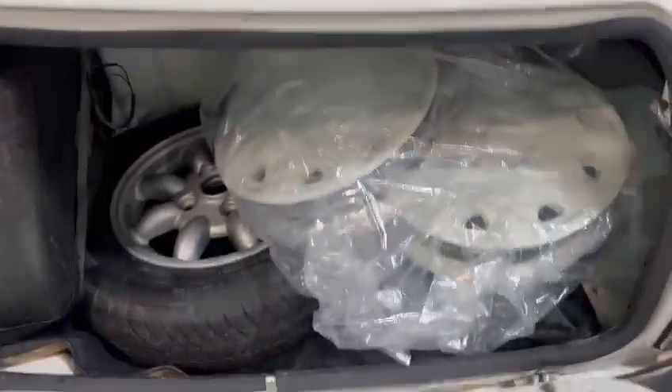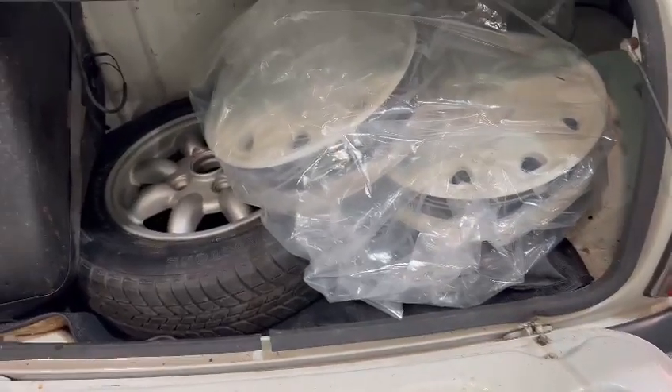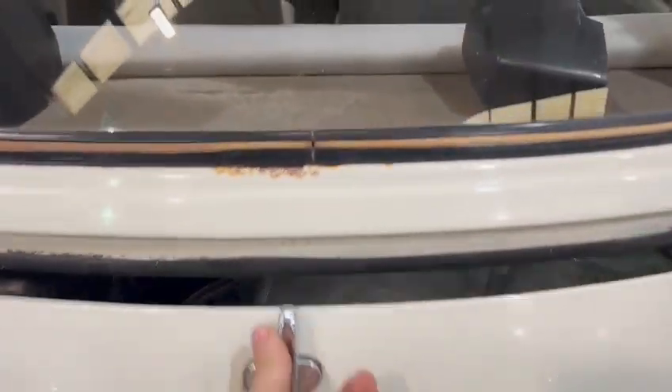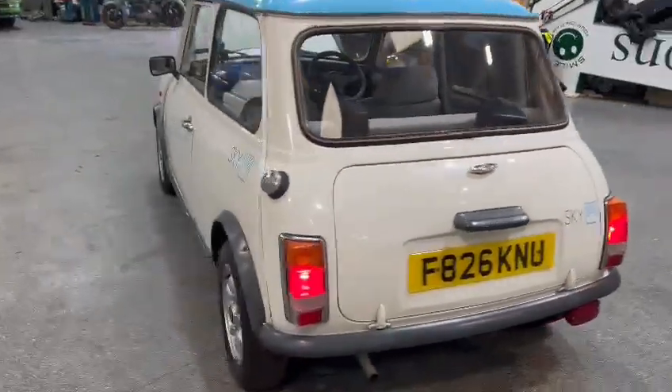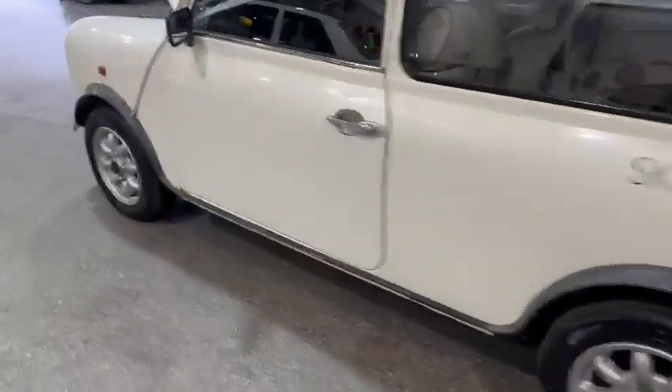Same again, there are a few little bits that want addressing. Set of wheel trims in there, and a spare wheel as well. There you are — a good, usable little Mini for somebody.